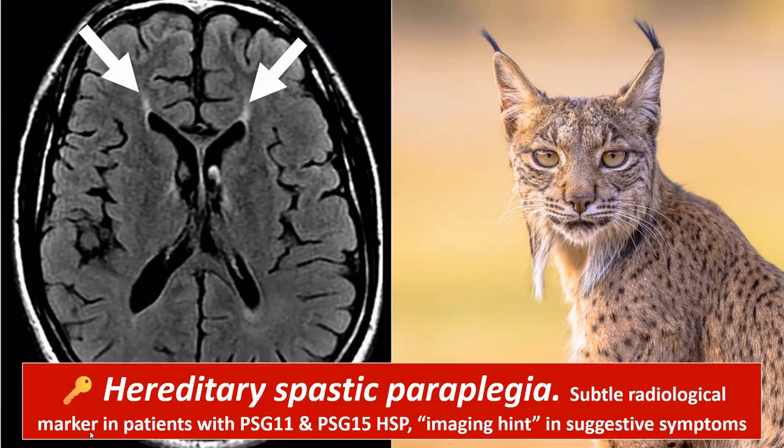The ear of the lynx sign can be seen in inherited hereditary spastic paraplegia. It is a subtle finding. We frequently also see caps along the frontal horns of the lateral ventricles, so be careful not to confuse physiological caps with this sign. In the right clinical context — a younger patient with spastic paraplegia — you can consider it a subtle imaging hint, but this will rarely be a pure radiological diagnosis.